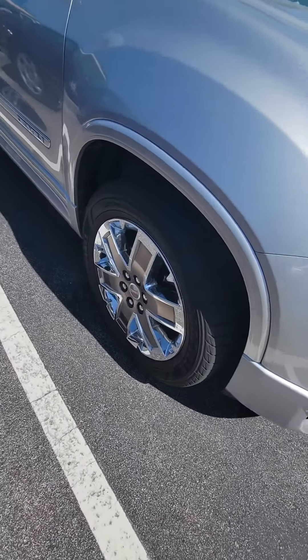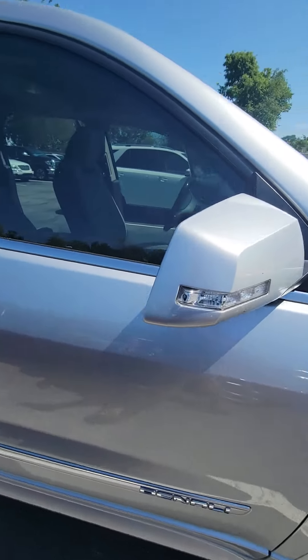Gray, clean headlights, nice chrome rims, a lot of tread on the tires — beautiful vehicle.